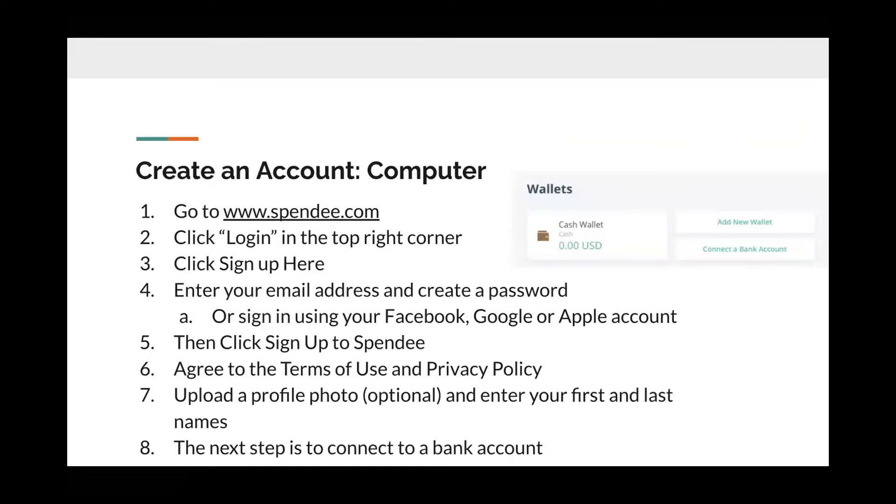How to create an account using a computer. One, go to www.spendee.com. Two, click login in the top right corner. Three, click sign up here. Four, enter your email address and create a password. Alternatively, you can sign in using your Facebook, Google, or Apple account. Five, click sign up to Spendee.